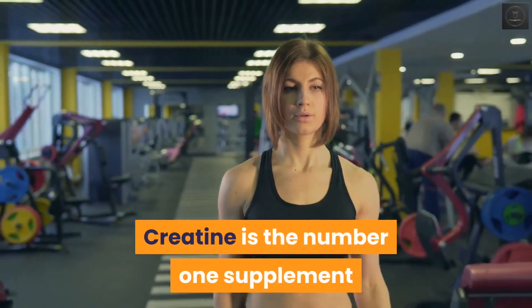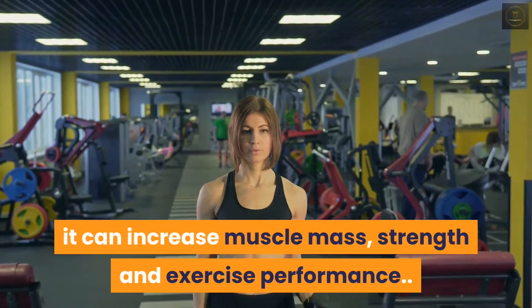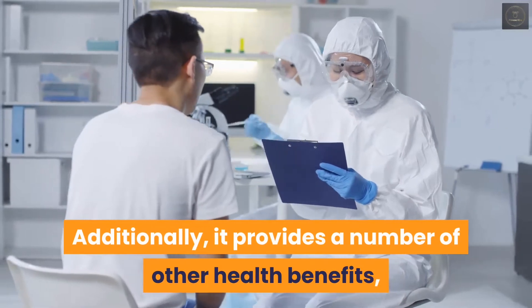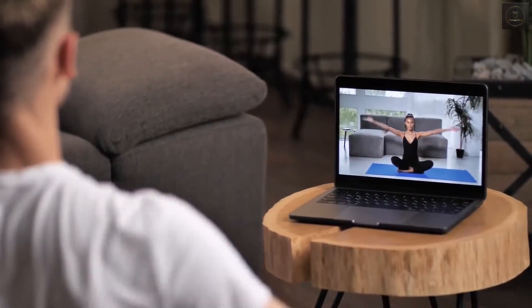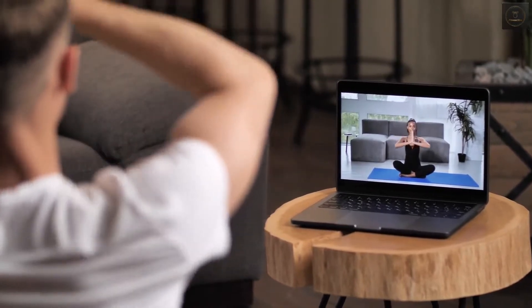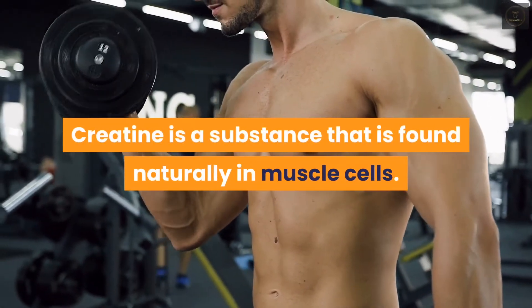Creatine is the number one supplement for improving performance in the gym. It can increase muscle mass, strength, and exercise performance. Additionally, it provides a number of other health benefits, such as protecting against neurological disease. In this video we're going to explain everything you need to know about creatine — how it works, what the benefits are, and how to use it. Creatine is a substance that is found naturally in muscle cells.